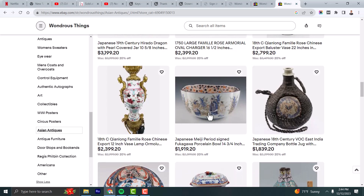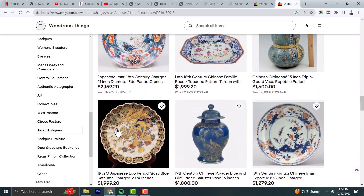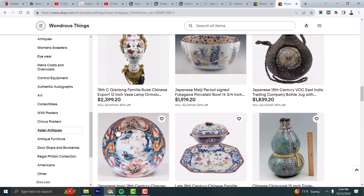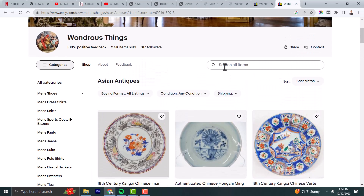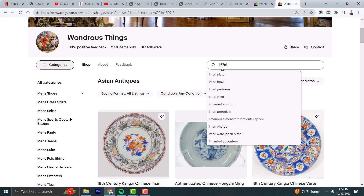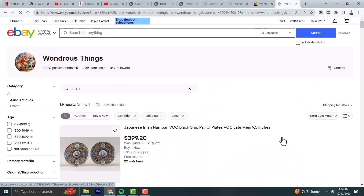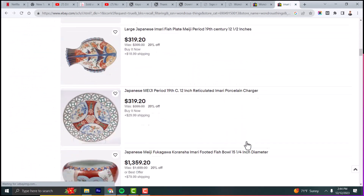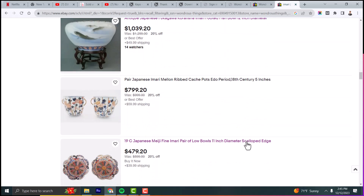Here's a very interesting Futugawa bowl and an early 18th century charger — quite a few items, about 240 in total. If you want to find just Amari in our store, go up to the search box in our eBay store and type Amari. You can see all of our Amari pieces — probably 50 to 60 different pieces.